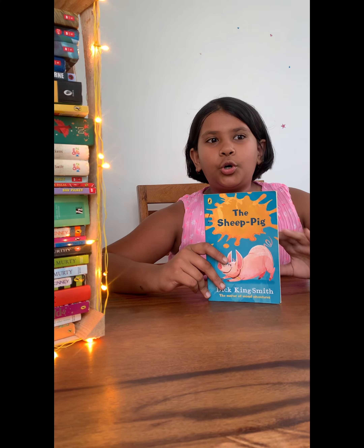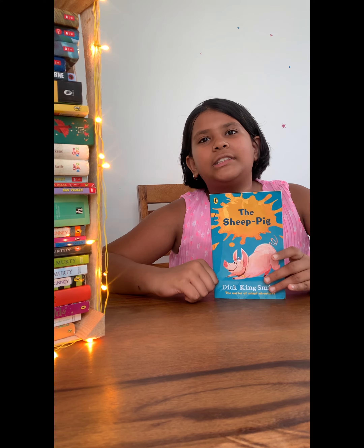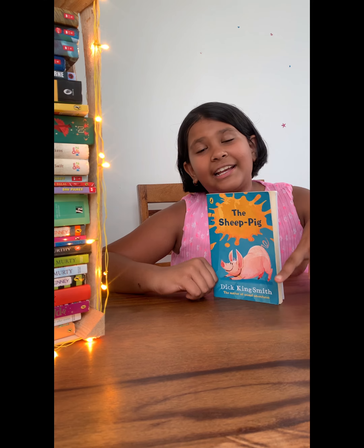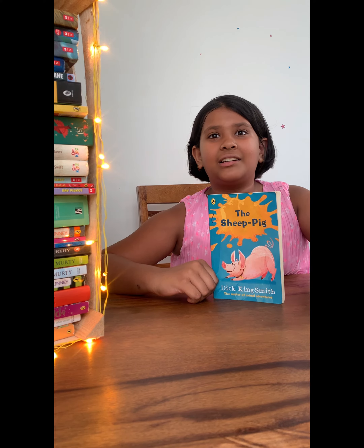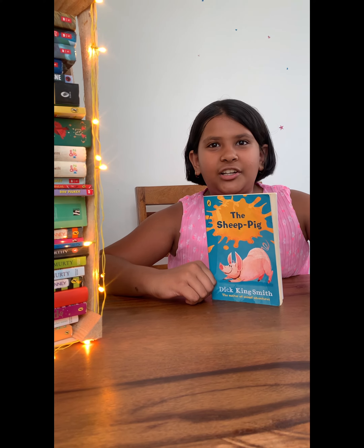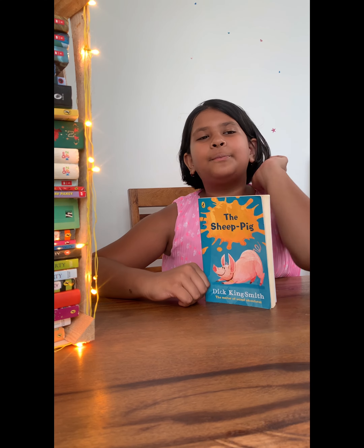In this story, the moral is that sometimes a bit of kindness and gentle asking can let you do something which others cannot do — which others cannot think of in such a way. Like, would you ever go to a place where you see a pig herding sheep? So this book taught me a moral and I really liked it.